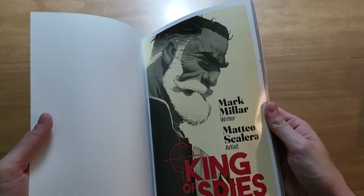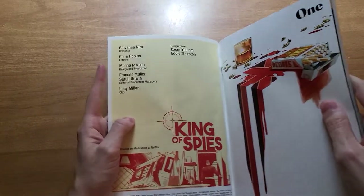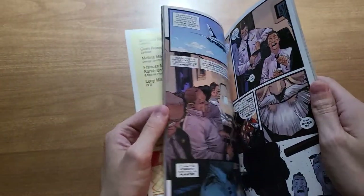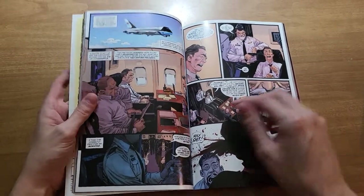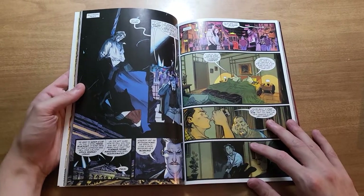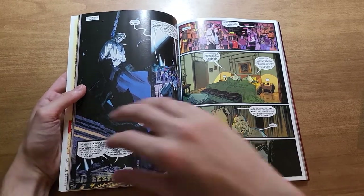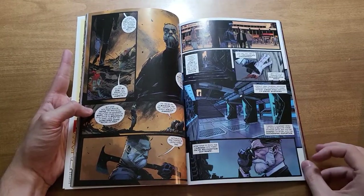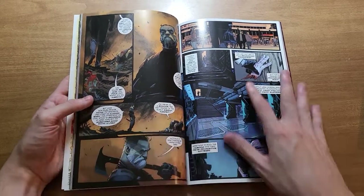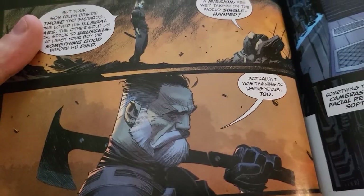King of Spies is written by Mark Miller, art is by Mateo Scalera, colors by Giovanna Nero, and letters by Clem Robbins. The first thing I notice when I look at the art is that the color palette is a bit more muted than I'm used to seeing on Scalera. Normally I saw him in Black Science, which had very bright colors — it's a sci-fi story, so pretty normal to have a vivid palette. But here it's very muted. I think it does work well; Nero compliments him very well. His work has a lot of texture and is just, as always, very nice to look at throughout the book.